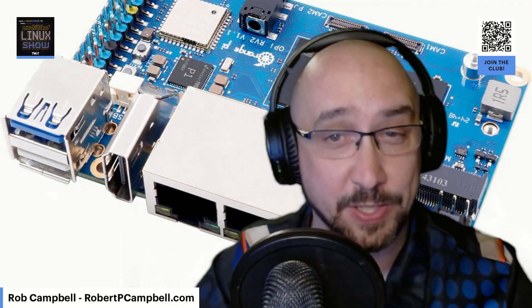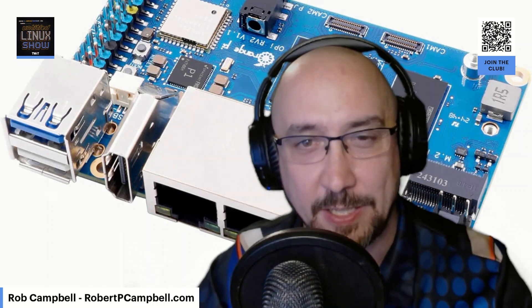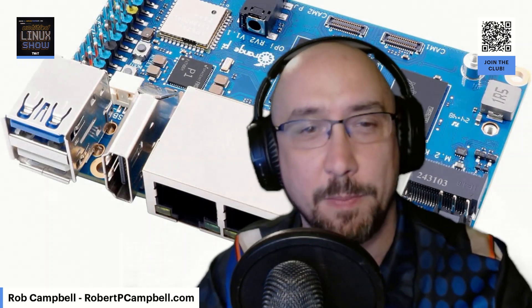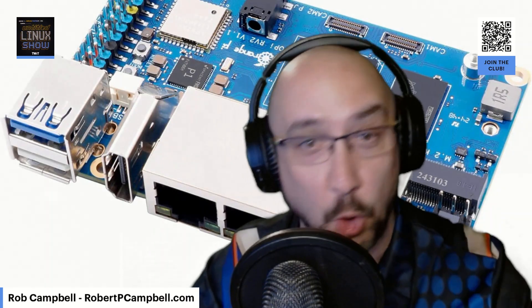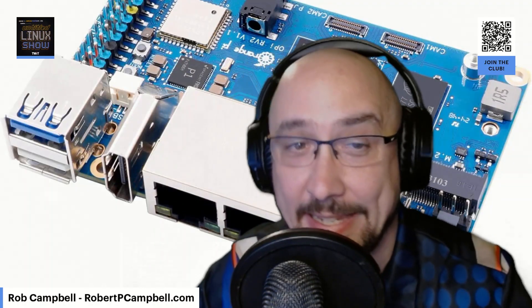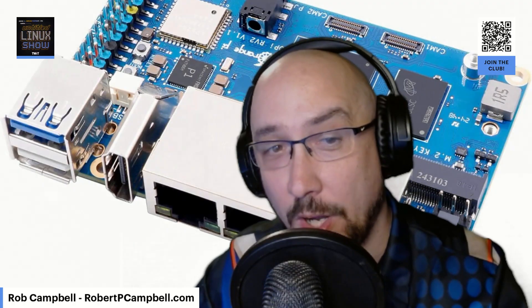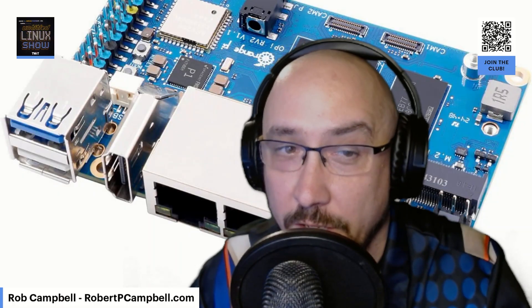When I talk about a single board computer or SBC, think of things like the Raspberry Pi format. The Orange Pi is pretty much like a Raspberry Pi but a different brand — someone else's version of how they make it. The Orange Pi RV2 is powered by the KY-X1 Octa-Core SoC — that's system on a chip — supporting RVA22 and vector extensions.